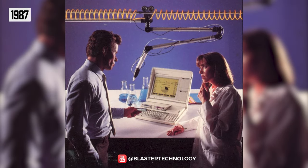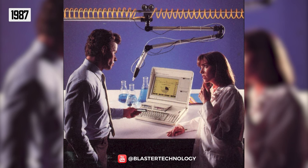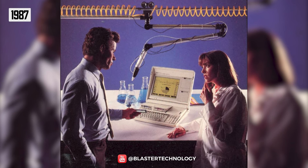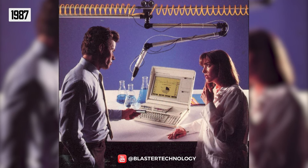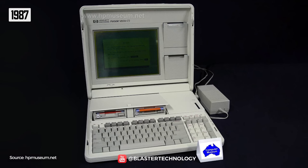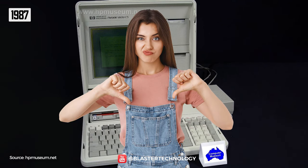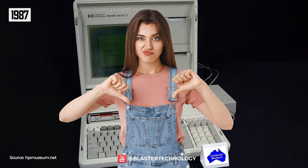In 1987, Hewlett Packard distinguished itself with the Vectra Portable CS, the first laptop with a 3.5-inch floppy drive capable of using 1.44 MB floppy disks. However, this was not enough, and the Vectra Portable was not successful, both because of its large size and its high price.